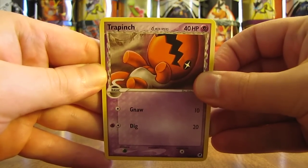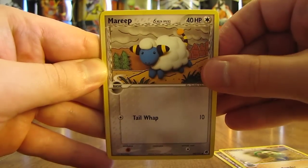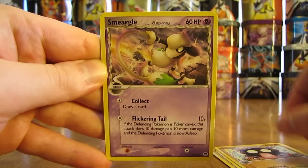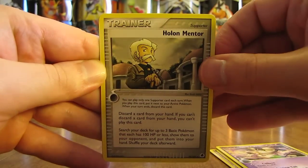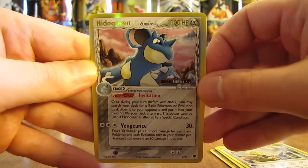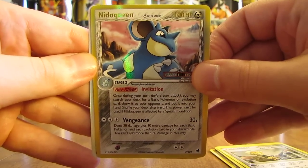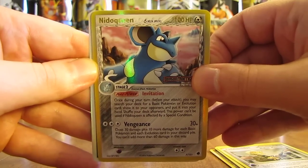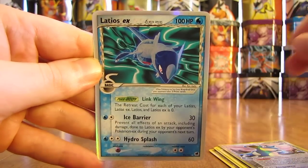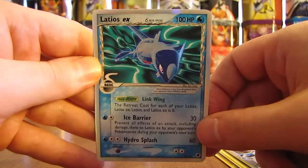First card in the last pack in this series starts off with Trapinch, moving on to Chikorita, Mareep, Seel, Shellder, Smeargle, Holon Mentor. And the Reverse Holofoil — oh, there's a nice card right there — Nidoqueen, which is a rare Reverse Holofoil. And the last card in this series is an ultra-rare card, an excellent way to end this series: it is a Latios EX. You cannot beat the way I ended this series, pulling a rare Reverse Holofoil going right into an ultra-rare EX card.